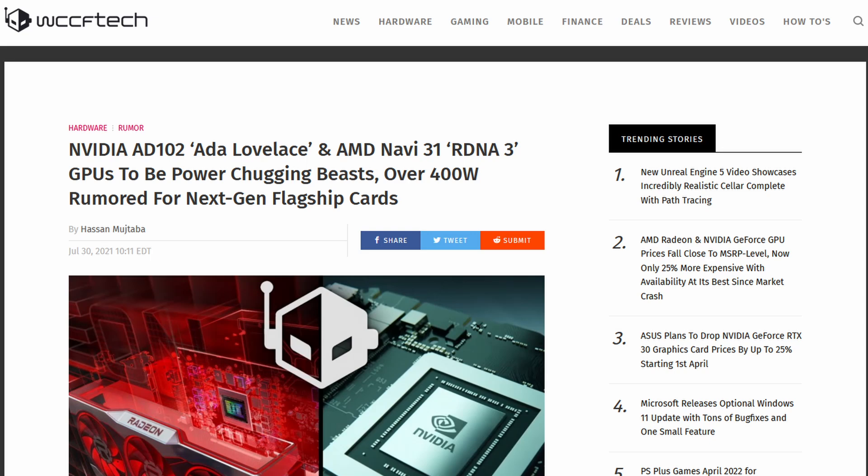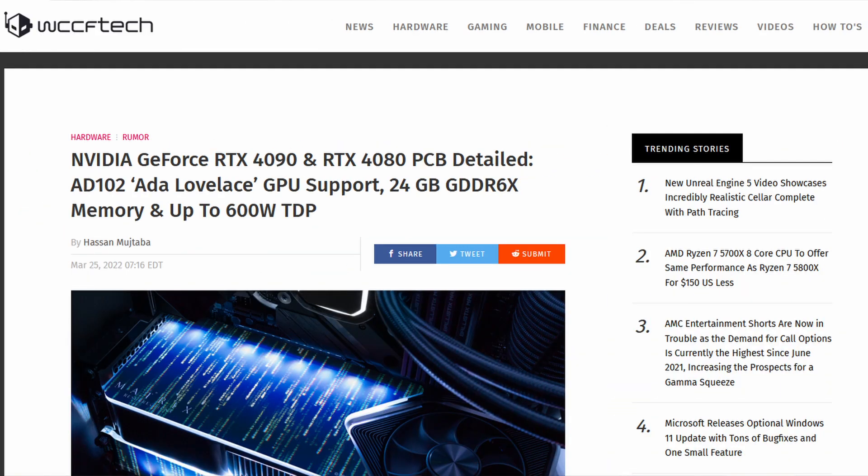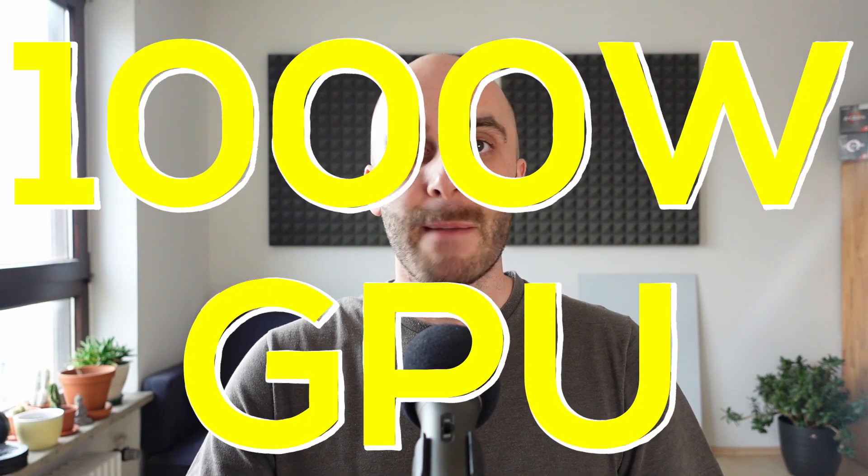The rumor mill is giving us increasingly higher TDP values for next-gen GPUs, especially NVIDIA's upcoming ADA Lovelace-based RTX 4000 series. What started out at over 400W in summer of last year quickly became up to 600W this spring and has now turned into 800W. The next logical step would be a 1000W GPU leak right before launch. But are these numbers even realistic?